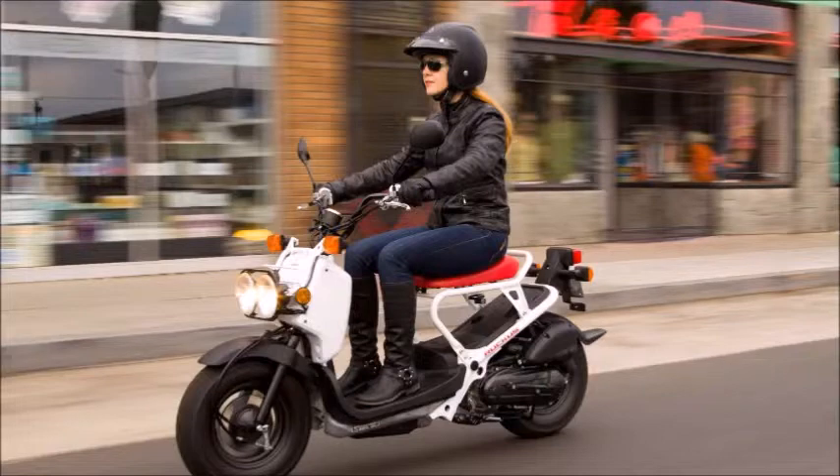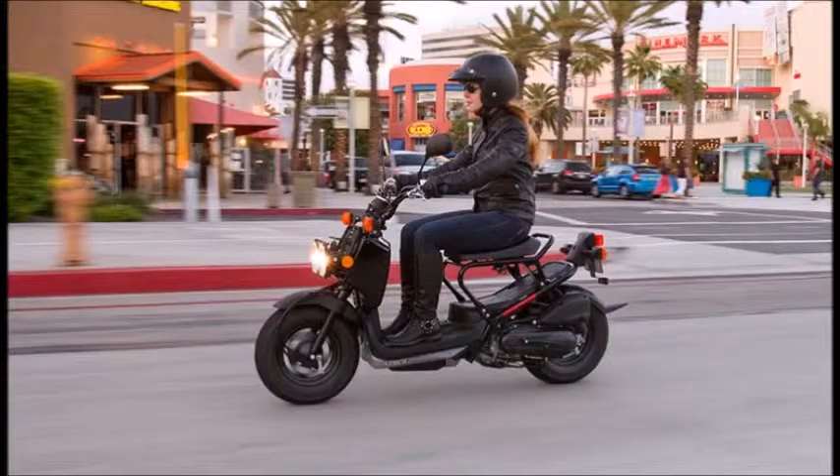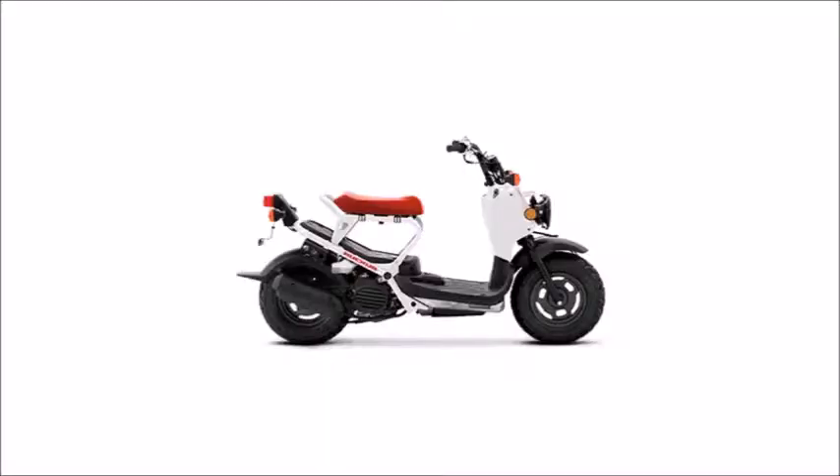Specifications. Engine. Engine type: 49 cubic centimeters, liquid cooled, single cylinder, four stroke. Induction: 18 mm CV carburetor with automatic choke.